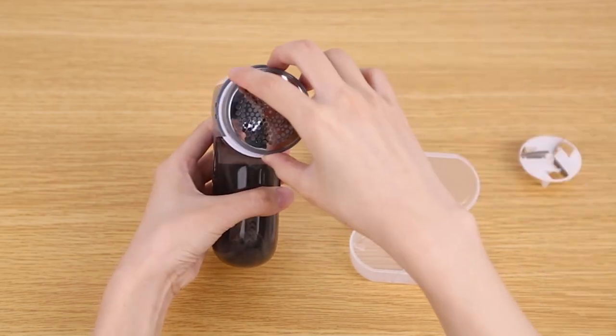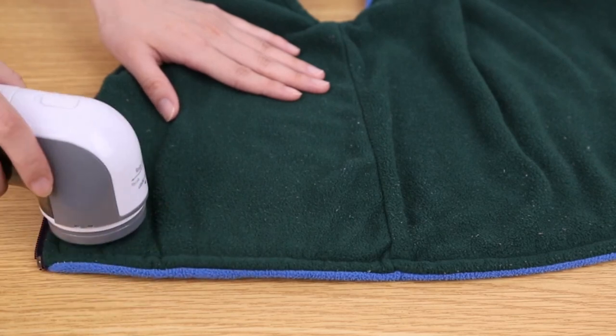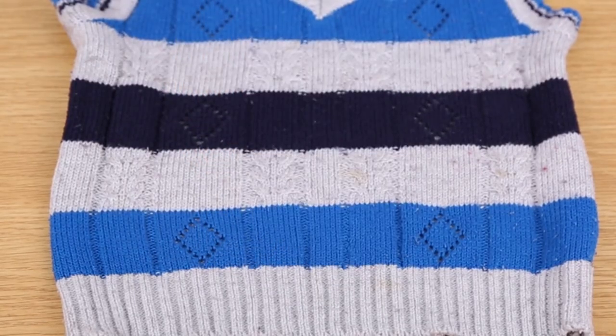This cordless fabric shaver boasts a strong motor that can reach up to 9000 rotations per minute, so you get the smoothest lint removal experience possible. With this gadget, your furniture and clothes will look good as new.